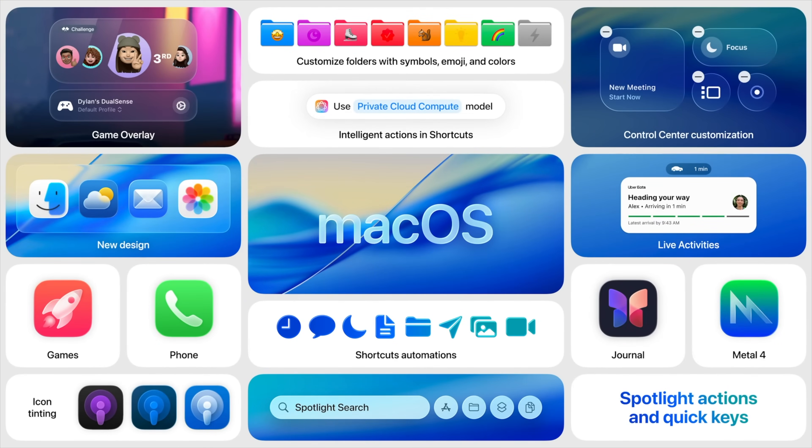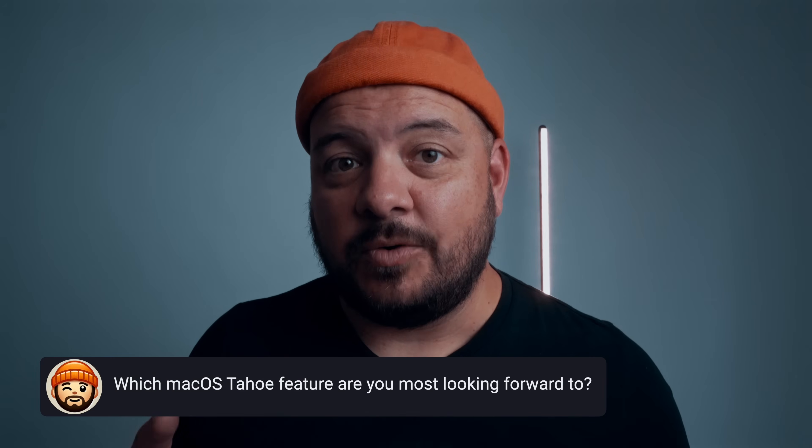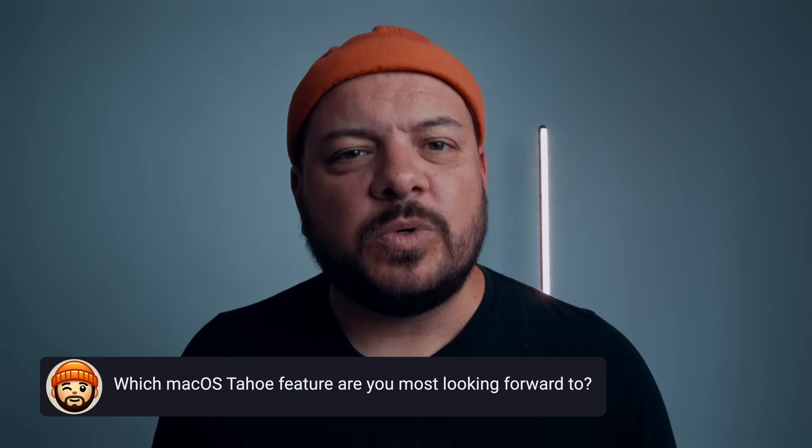In conclusion, macOS Tahoe is definitely the biggest update in years. It's sleek, fast, and surprisingly stable for a beta — but it is still a beta, so if you value your sanity or have important deadlines, maybe sit this one out until a few months after it's out in the real world. If you are diving in, let me know which feature blew your mind and which one made you want to throw your Mac into the sea. If you enjoyed this, check out this rundown of 12 accessories that you can use to supercharge your MacBook while you wait for Tahoe to arrive.